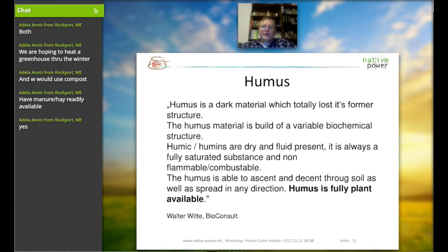There is a very unique explanation from Mr. Walter Ritter, who is the inventor of the system for the humus-building material and the micro-carbonization.